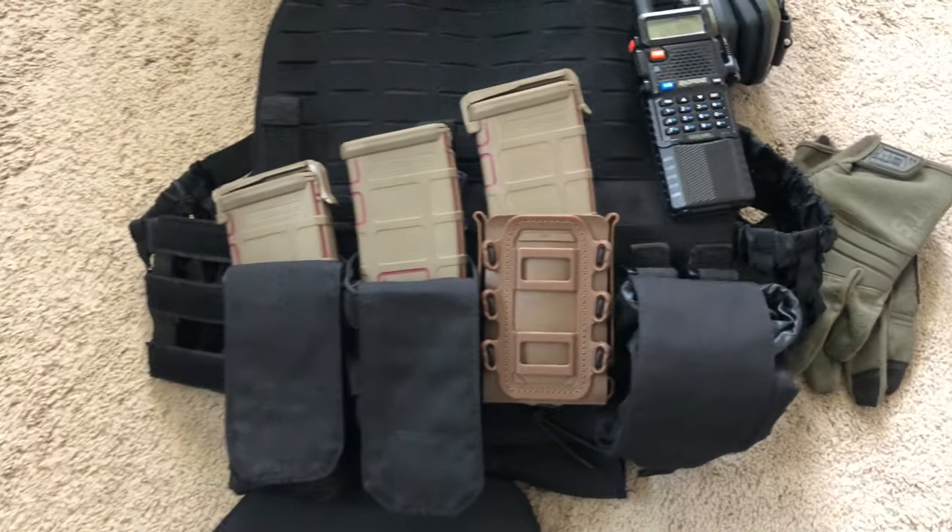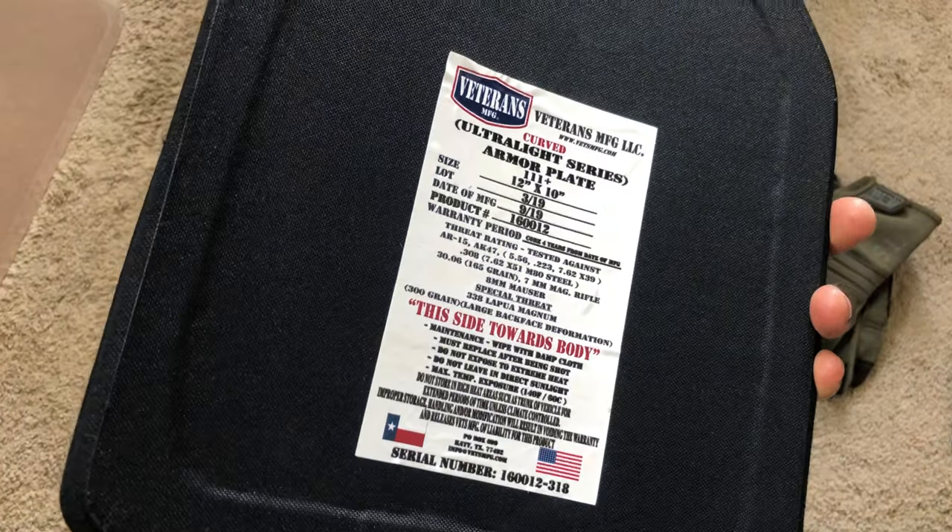I got this plate carrier from my local gun store, Penn Brothers Farms — if you live in the Houston, Katy, Texas area.